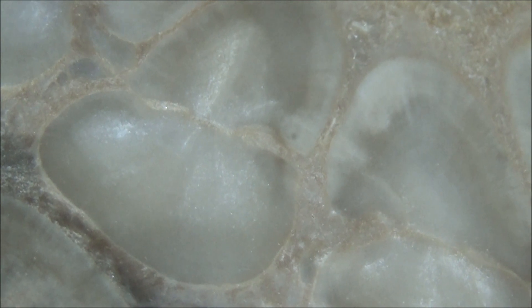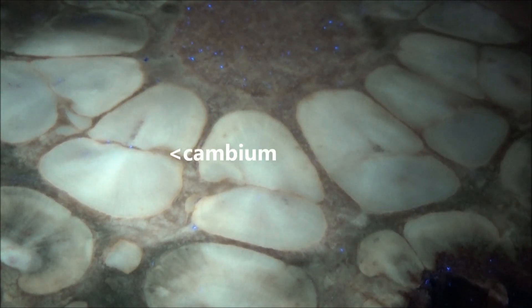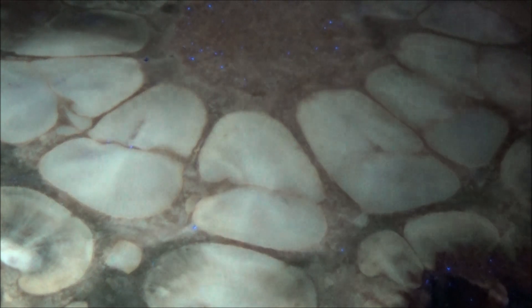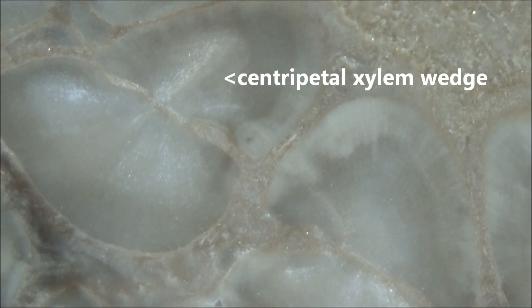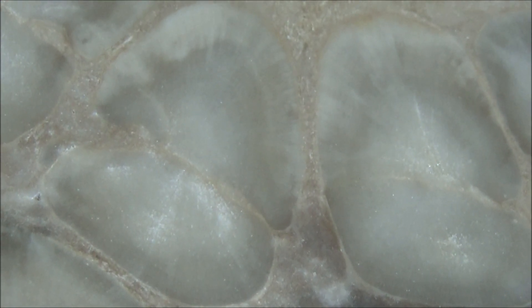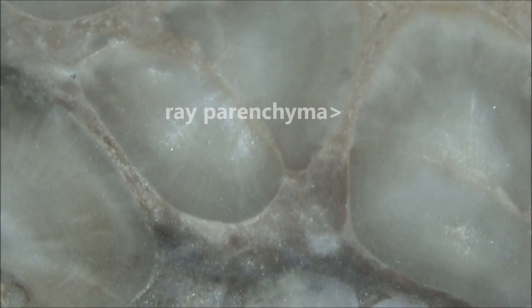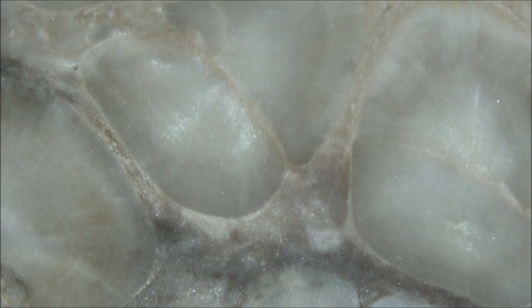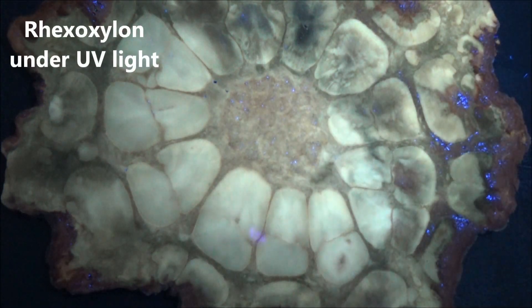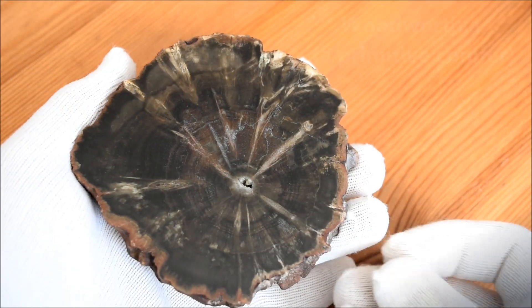When cut in a transverse cross-section and polished, Rexoxylons reveal an interesting structure of the stem. The cambial rings surrounding the central pith were the source of new cells. They formed centripetal xylem wedges that extend towards the pith and, on the other side, wedges of centrifugal xylem. The wedges were separated by parenchymatous rays — a somewhat complicated anatomy described as polyxylic.